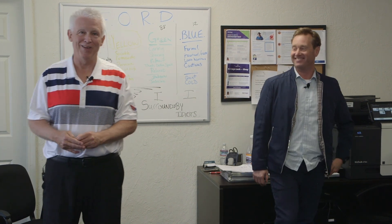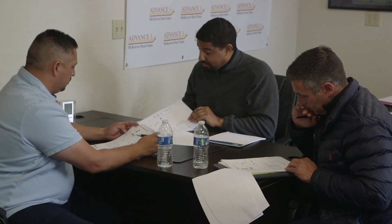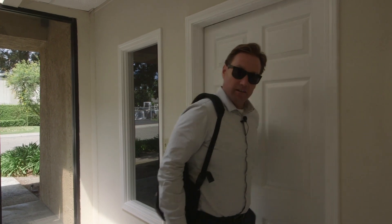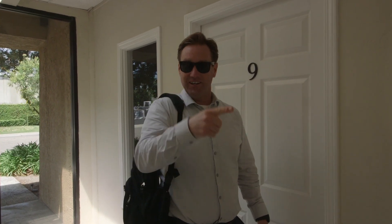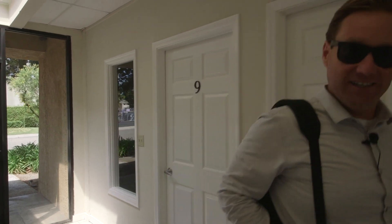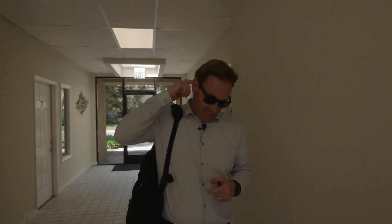Off to Elk Grove — let's go get a house ready to be put on the market. We're doing some last-minute prep work, moving some things around, shooting photos, and shooting a listing video. Busy afternoon, let's get to it.